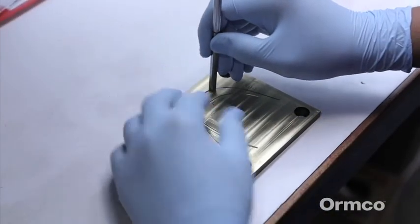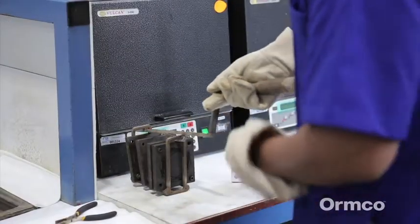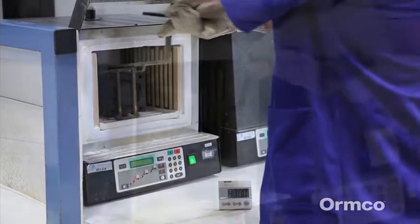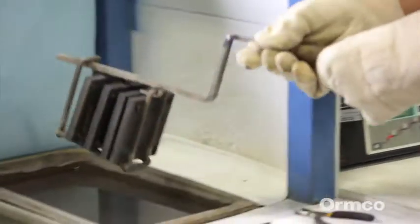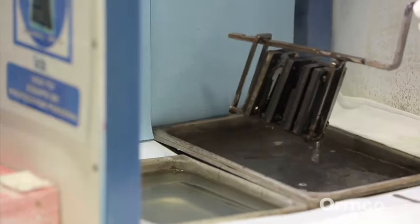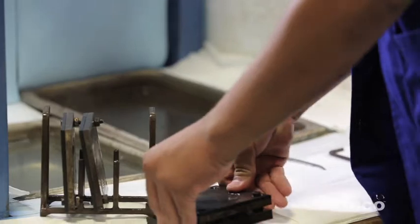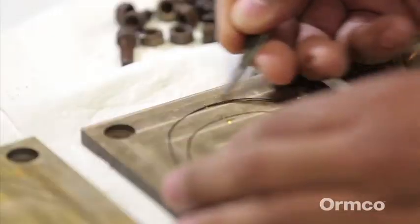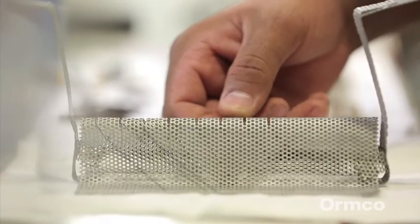The wires are placed in the plates and prepped. Then the wires are heated to a proprietary temperature in order to set the proper shape. Once cooled to room temperature, the wires are removed from their template and placed in a receptacle that facilitates thorough sterilization.